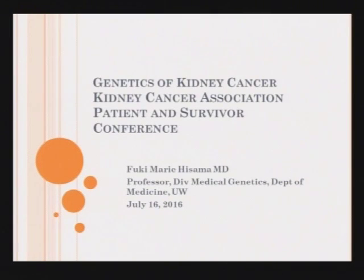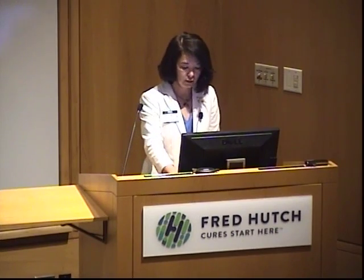Good morning, everybody. I'm Fuki Hassama from the Division of Medical Genetics at UW, and I'm very pleased to be here. My job today is to talk to you about the genetics of kidney cancer.